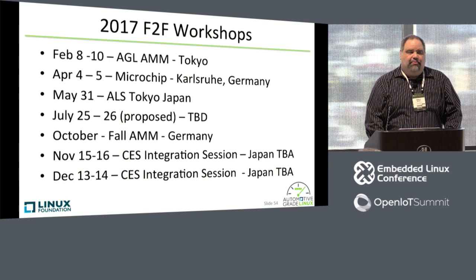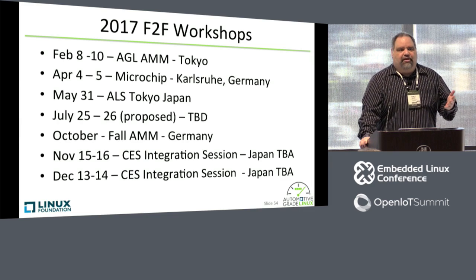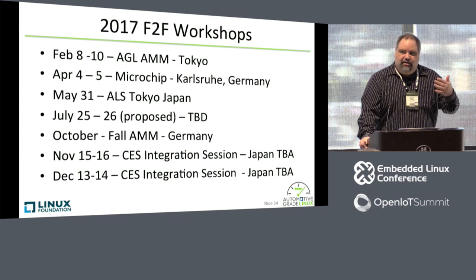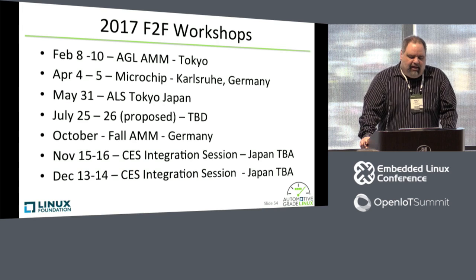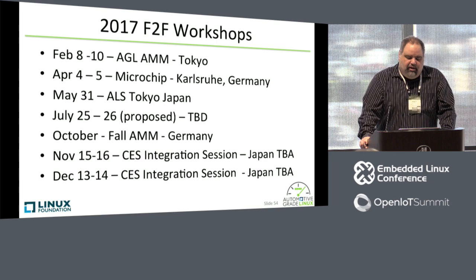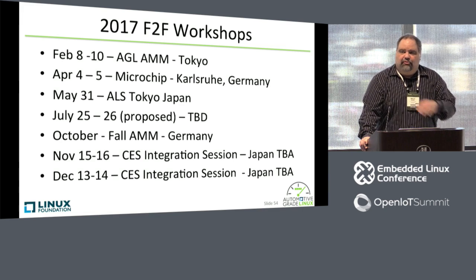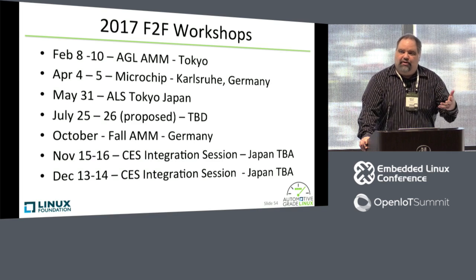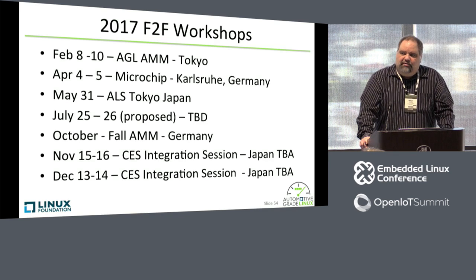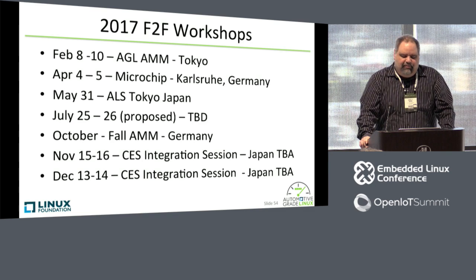We have a series of face-to-face workshops that we run for both architecture design and requirements, where we get together and discuss what's happening next in the roadmap and the best way to get there, as well as integration sessions. This is the upcoming schedule through the rest of this year, and it's posted on our wiki page. So if you're interested in participating, if you want to join AGL, there are a lot of opportunities to meet the developers and work together — both on the phone, through IRC and the mailing list, and face-to-face.